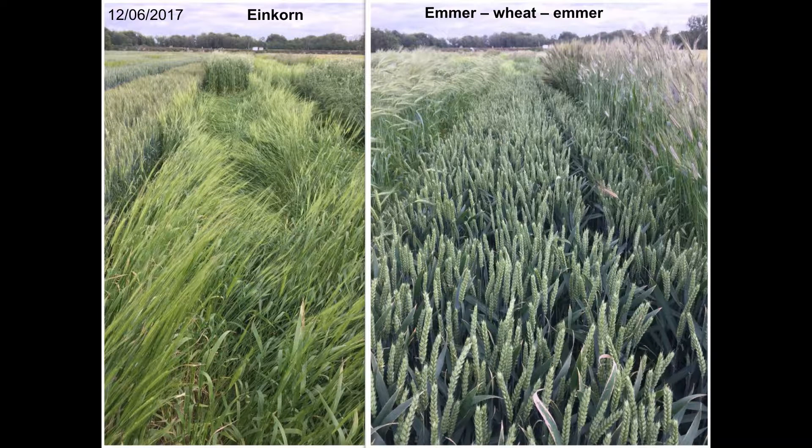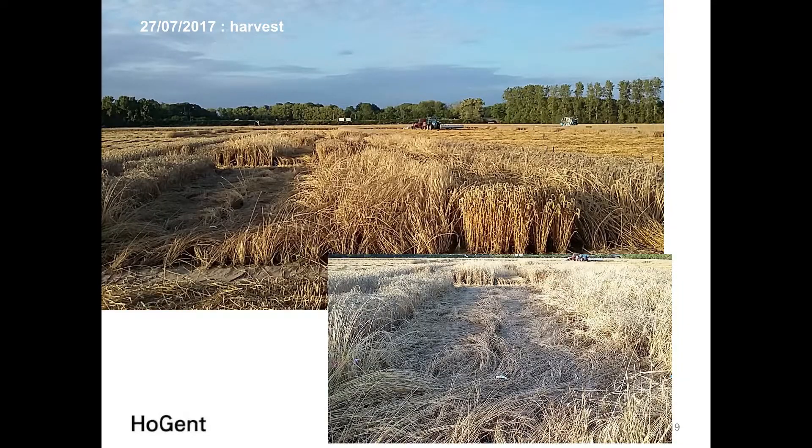You can see the spectacular growth of Emmer beside the conventional wheat in the field photos. At harvest — very late in the evening — we see Einkorn lying completely flat on the ground, while Emmer shows lodging but is still harvestable.